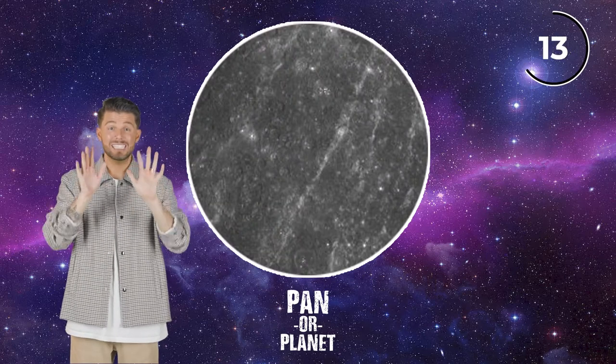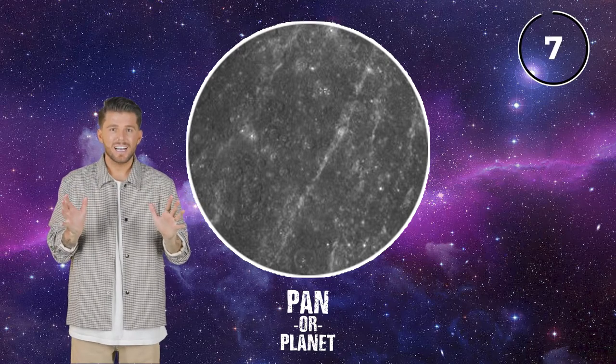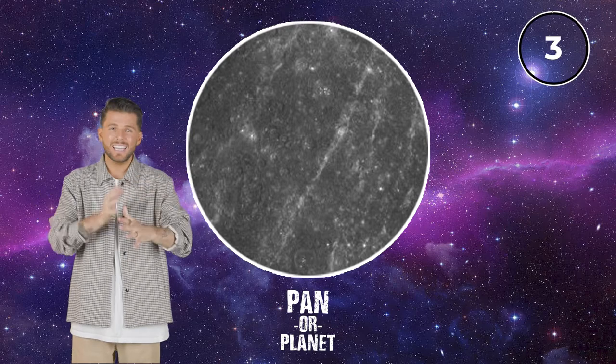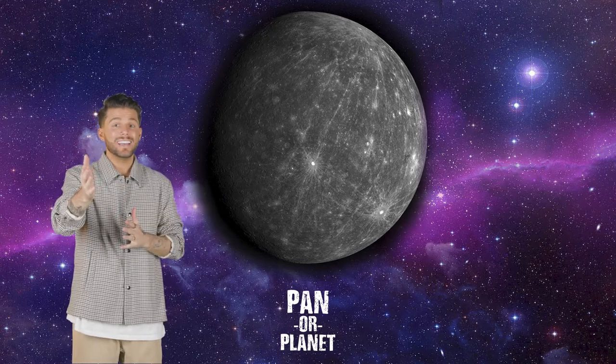Okay, next one. This one is definitely a planet — look at it. There's no way you could find that on a pan. It looks kind of like stars, a galaxy kind of thing. I'm going planet on this one. It is a planet! Nice job. Did you get that one right?